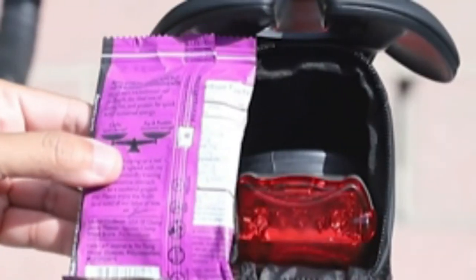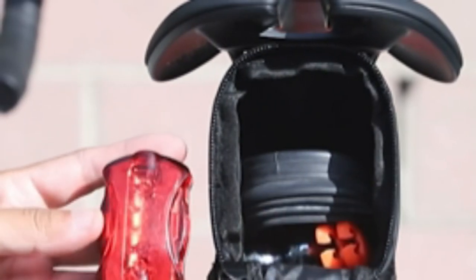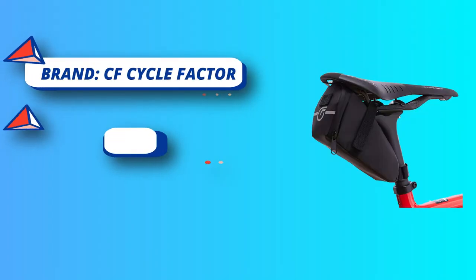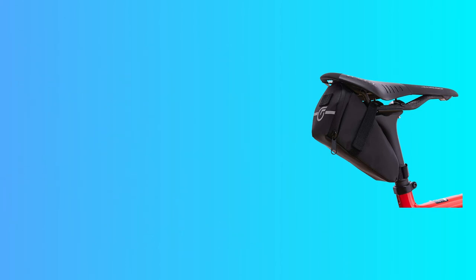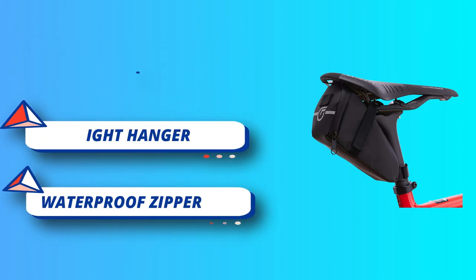Whether you're rocking an all-terrain mountain bike, retro beach cruiser, or high-speed road bike, reflective lining and a tail light hanger ensure other riders and vehicles see you with everything you need for low-light visibility. Reflective silver tape is printed on the back and a light strap is included to hang your tail light of choice, keeping you visible whether heading home on an overcast day or enjoying a nighttime cruise.